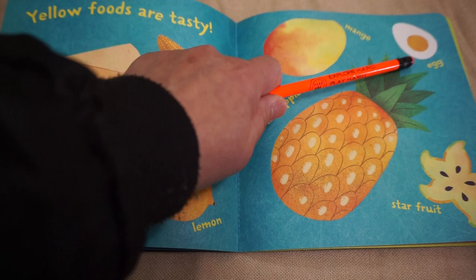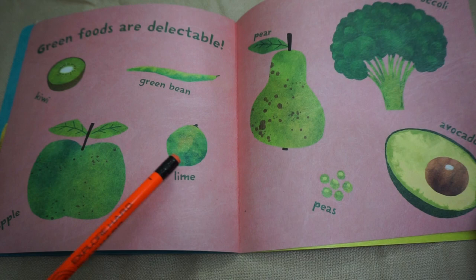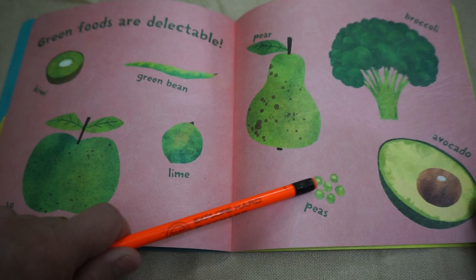Green foods are delectable. Kiwi, green bean, apple, lime, pear, broccoli, peas, avocado.